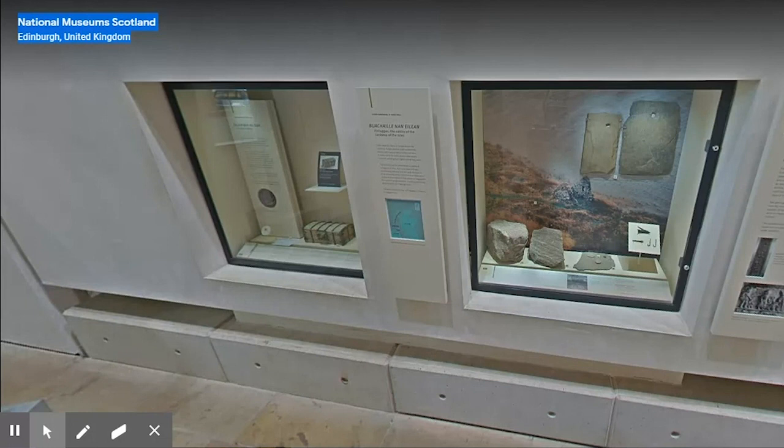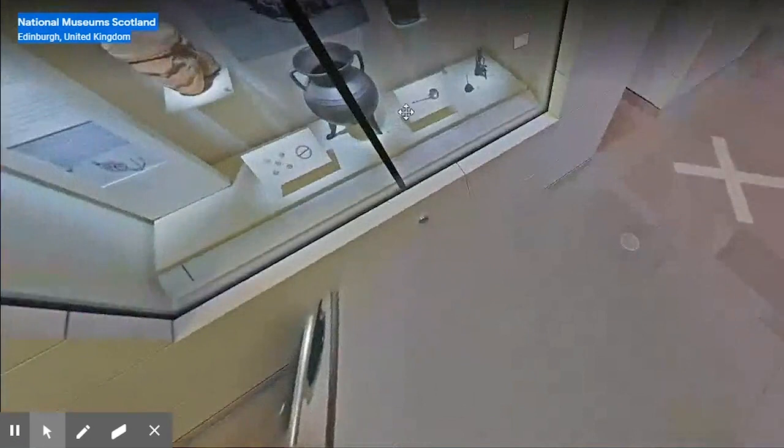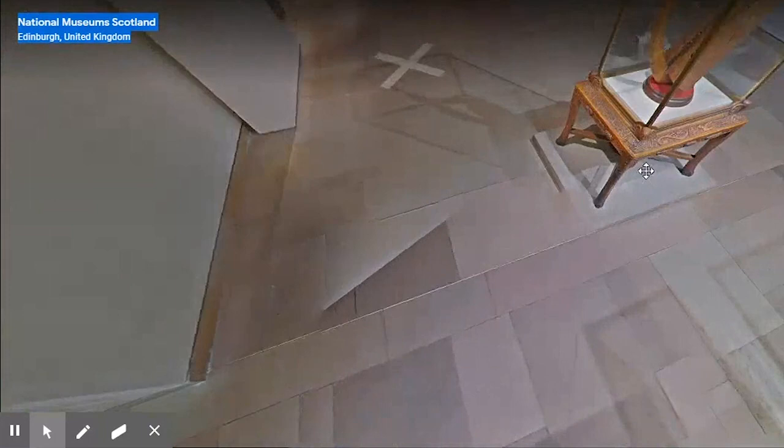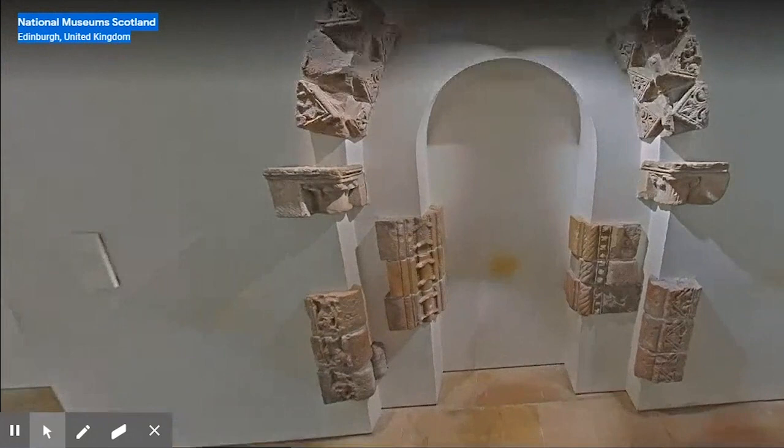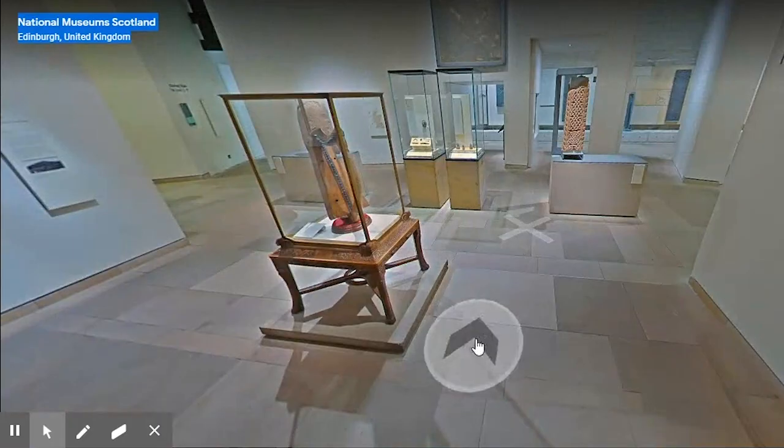Meanwhile, a new European influence was reflected in many of the objects and architectural styles that appeared in Scotland from the 12th century, corresponding with wider developments such as the minting of coins and the establishment of burghs. These stone fragments from Jedburgh Abbey, dating from the 12th to early 13th century, display one of these new architectural styles, commonly referred to as Romanesque. Such international connections form the background for the next group of objects I want to consider: the Lewis chess pieces.